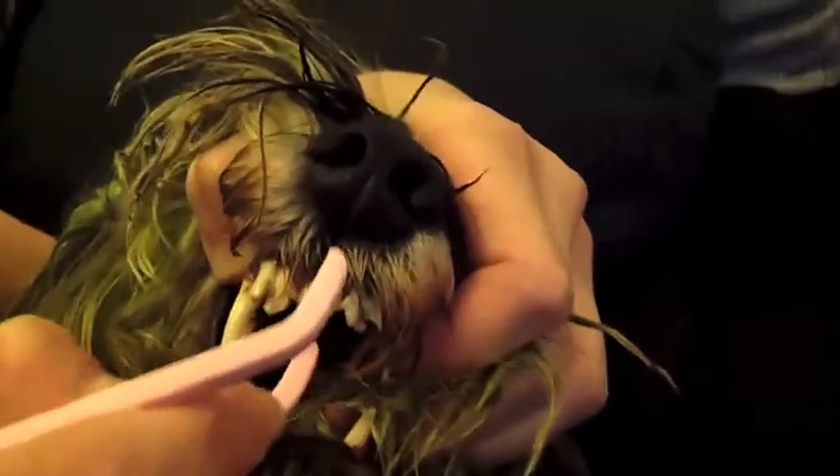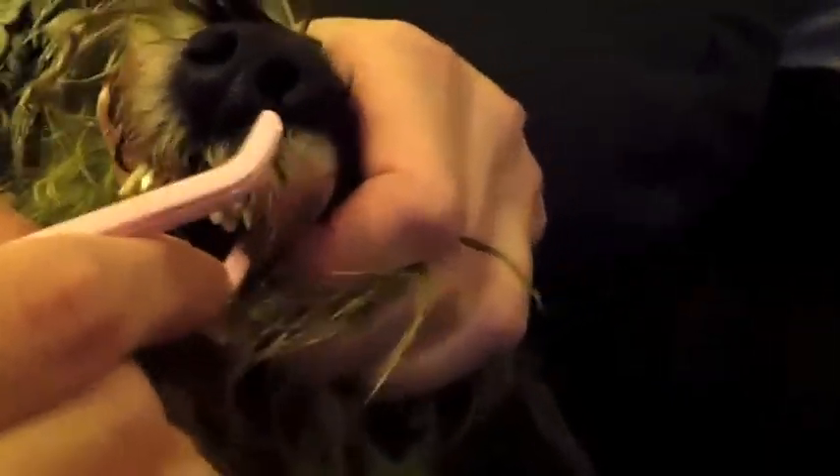Rather than have their teeth pulled when they're older or have dental problems and create really stinky bad dog breath, I'm really pleased that I'm doing something for their teeth that will help their health in the long run.